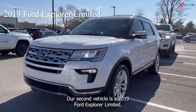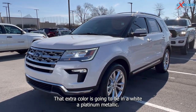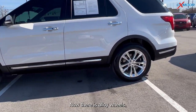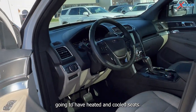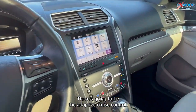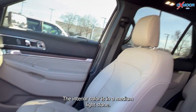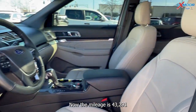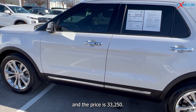Our second vehicle is a 2019 Ford Explorer Limited. The exterior color is going to be in a white platinum metallic, and there are alloy wheels. This is going to have heated and cooled seats, adaptive cruise control, and you'll have the twin panel moonroof. The interior color is in a medium light stone. Mileage is 43,291 and the price is $33,250.